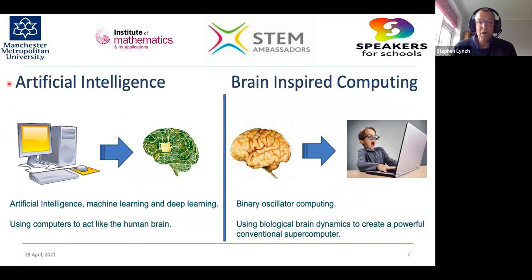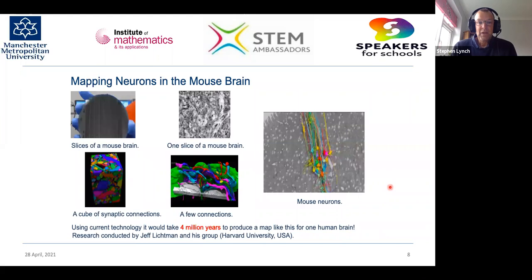Most of you have probably heard of artificial intelligence, where we take conventional computers and write programs so they act like the human brain, using machine learning and deep learning. The invention I'm describing today — brain-inspired computing — goes the opposite way. We're taking what happens in the human brain, how neurons communicate, and using that to build a conventional computer. So this is using biological brain dynamics to create a powerful conventional supercomputer.